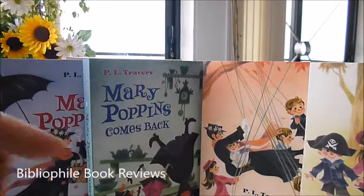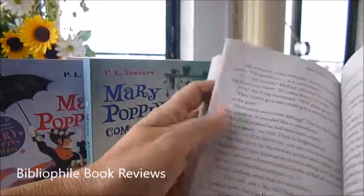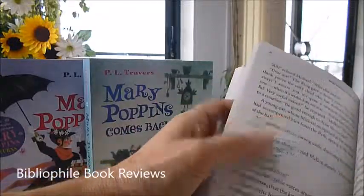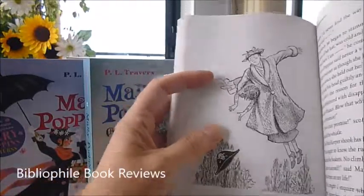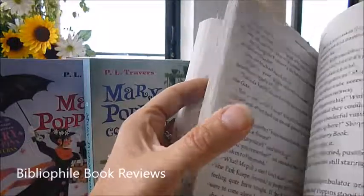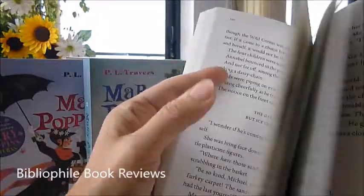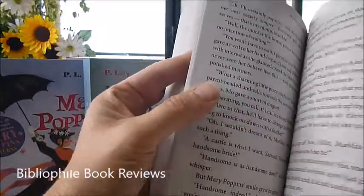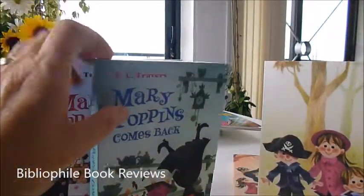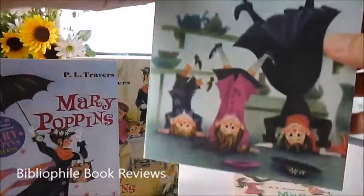They are for ages six to ten and they have, as you can see, pretty large print and, best of all, great little illustrations as you go through her whimsical tale of the magical nanny's visits. Look at her — that's fantastic!